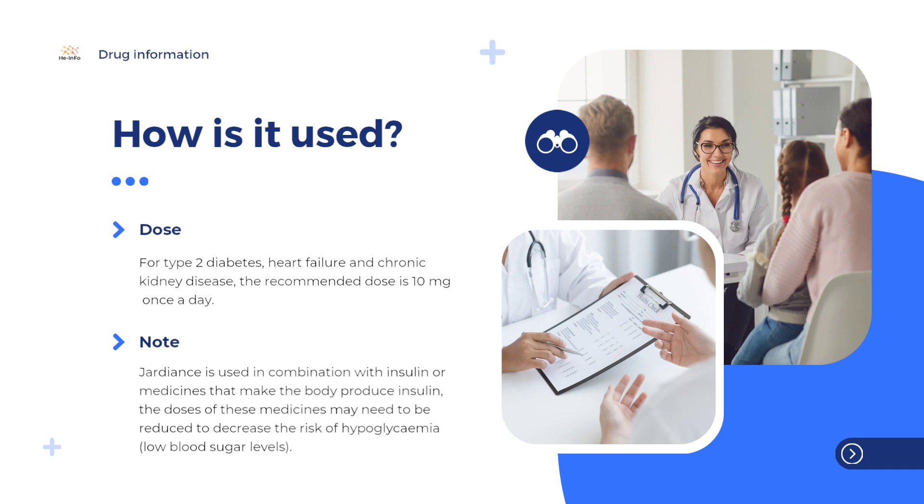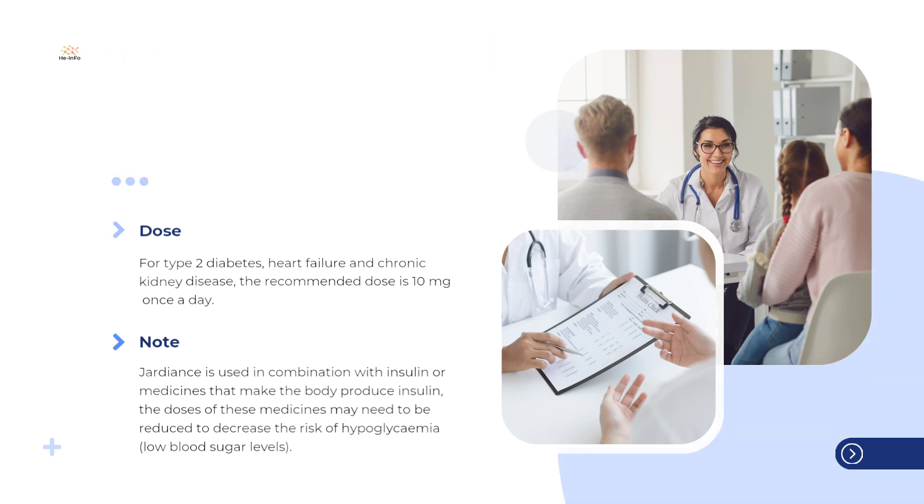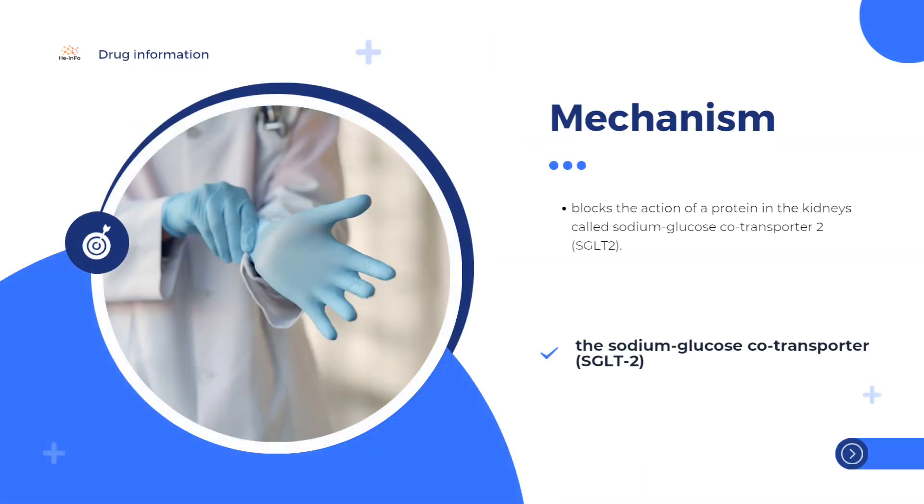The active substance in Jardiance, empagliflozin, blocks the action of a protein in the kidneys called sodium glucose cotransporter 2, SGLT2. As blood is filtered by the kidneys, SGLT2 stops the kidneys passing glucose from the blood into the urine. Patients with diabetes have high levels of glucose in the blood. By blocking the action of SGLT2, empagliflozin causes the kidneys to pass more glucose into the urine, thereby reducing the levels of glucose in the blood.